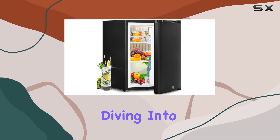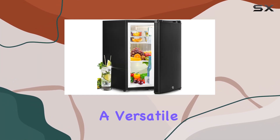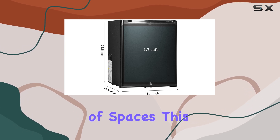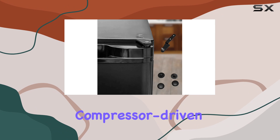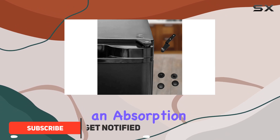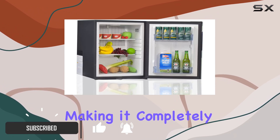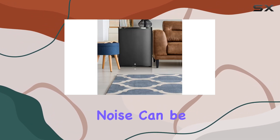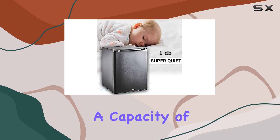Today we're diving into the SMETA compact refrigerator, a versatile and silent mini fridge perfect for a variety of spaces. This fridge is not your typical compressor-driven model — it utilizes an absorption cooling system, making it completely silent, a huge plus for dorm rooms, bedrooms, or offices where noise can be disruptive.